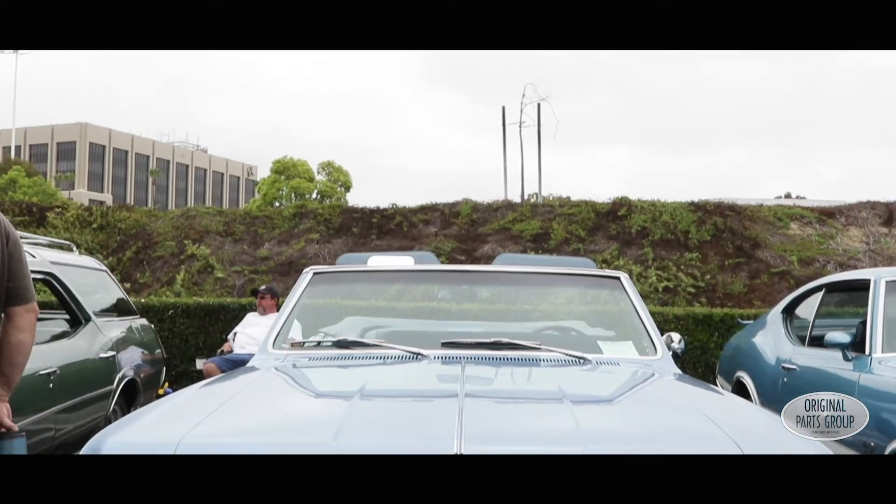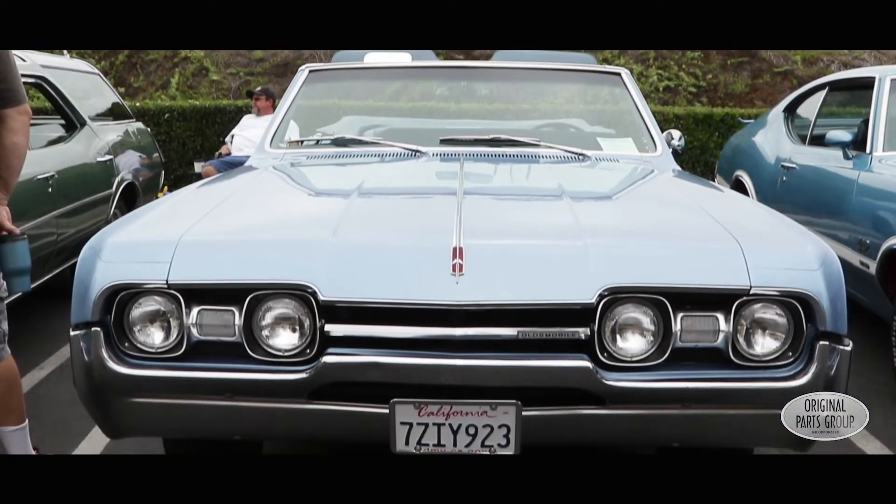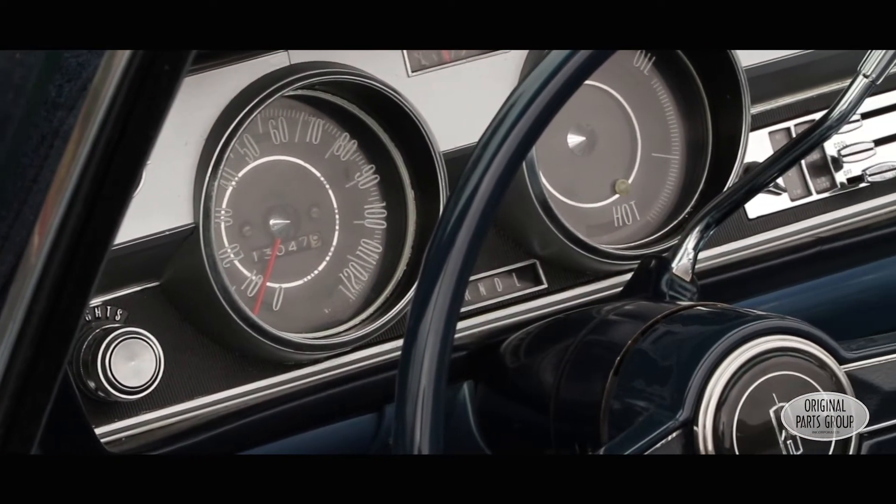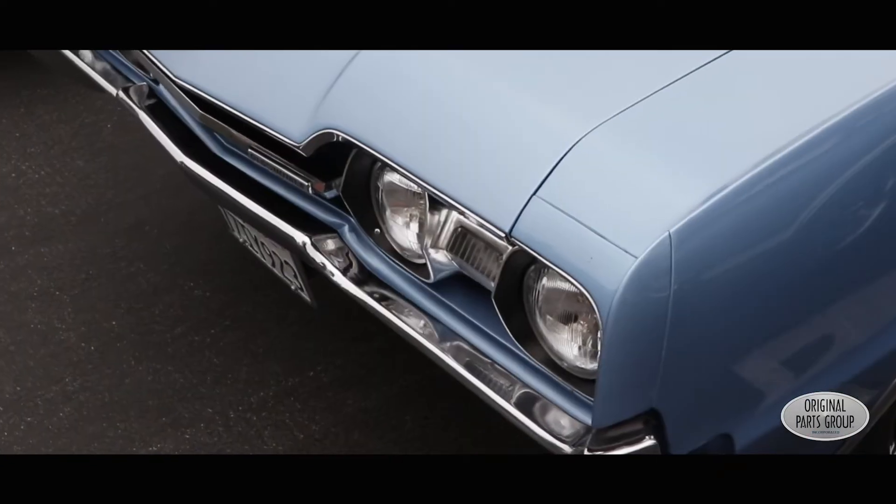The car is a '67 Cutlass Sport Convertible. Got the car about a year and a half ago. Found it in Colorado Springs, Colorado. Didn't look anything like this. Learned about OPGI on the internet, came in, and Dennis and Jeff and everyone has been great. They have helped me out immensely — they've just been sensational.